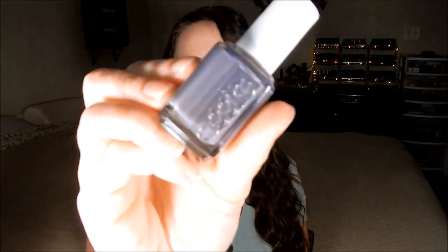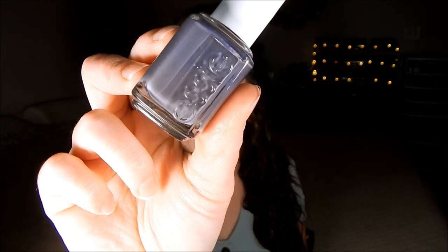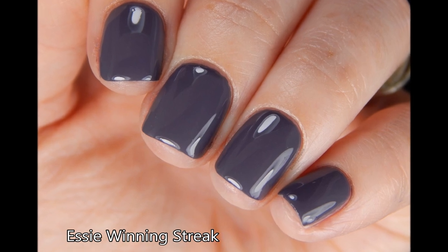The next shade is Winning Streak, a deep dusty purple. I think it's from the Wild Nudes collection. I love this neutral purple — it's great for spring, which I think is when it came out, but it's also great for fall. You might even be able to find it at Walmart; I've seen it in the actual Essie racks there, which surprised me. It's a really great purple shade.